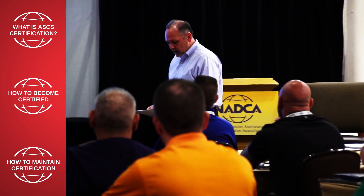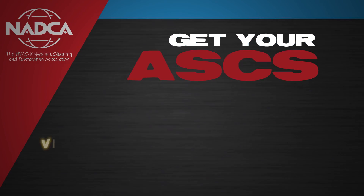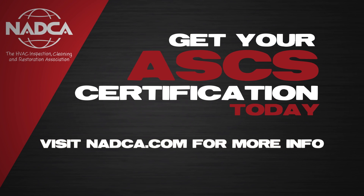If your company is interested in joining NADCA, you can purchase the new member promotional package to receive significant discounts on certification and training. For more information, visit nadca.com.